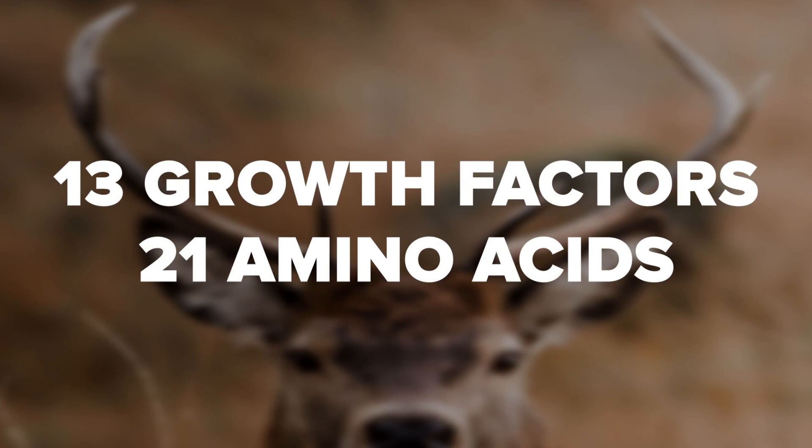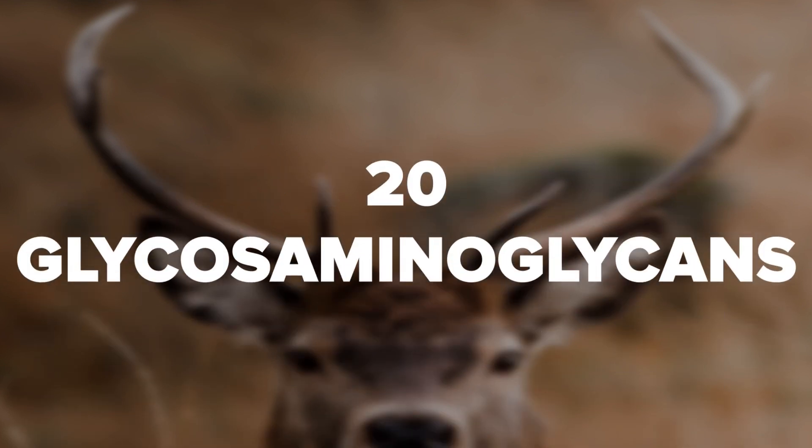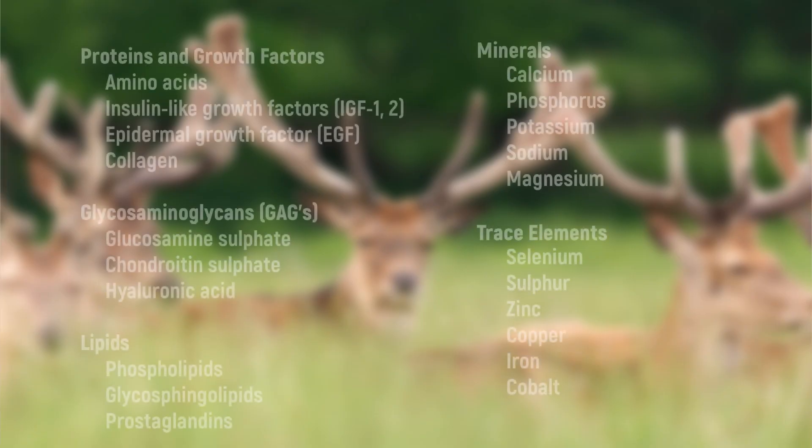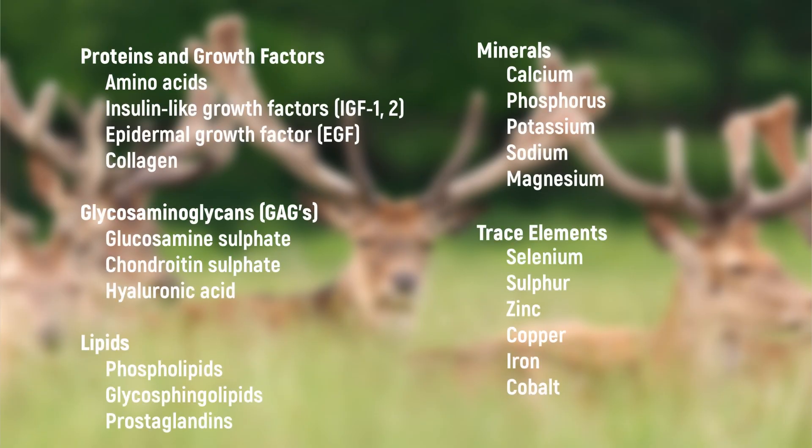More specifically, deer antler velvet contains 13 growth factors, 21 amino acids, 20 glycosaminoglycans, various lipids, and many minerals and trace elements. Here's a list of some of the components of deer antler velvet.